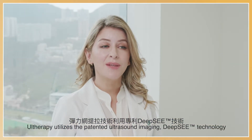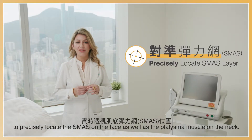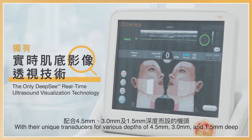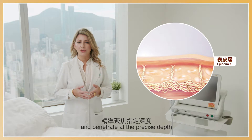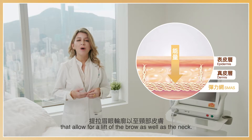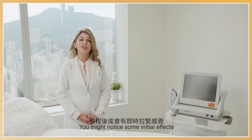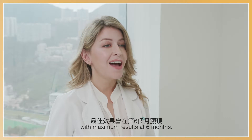Ultherapy utilizes the patented ultrasound imaging DeepSEE technology to precisely locate the SMAS on the face, as well as the platysmal muscle on the neck, with unique transducers at depths of 4.5 mm, 3 mm, and 1.5 mm deep, allowing the energy to bypass the surface of the skin and penetrate at these precise depths to deliver a lift of the brow as well as the neck. Hence, the energy is focused and strong enough to deliver ideal and lasting results. You might notice some initial effects, but the ultimate results will take place over two to three months, with maximal results at six months.